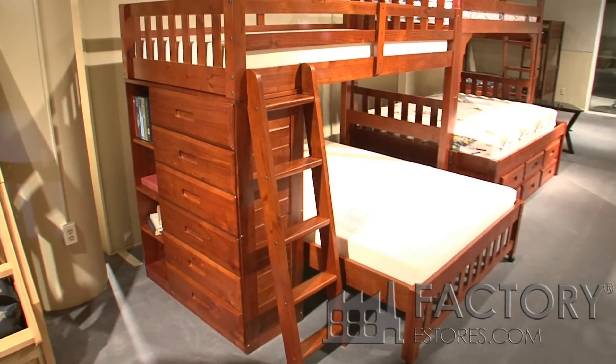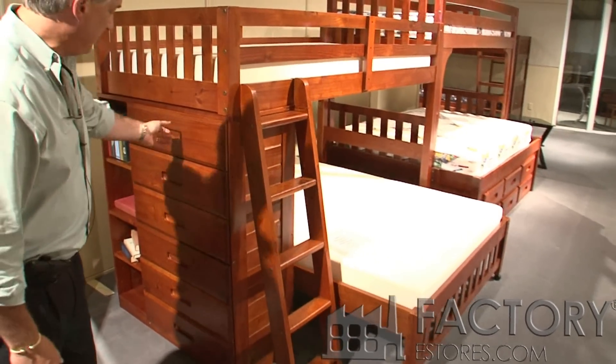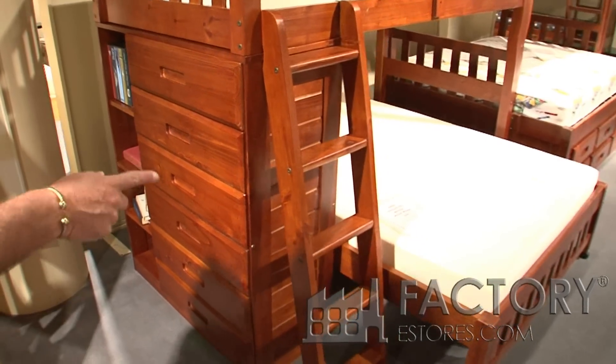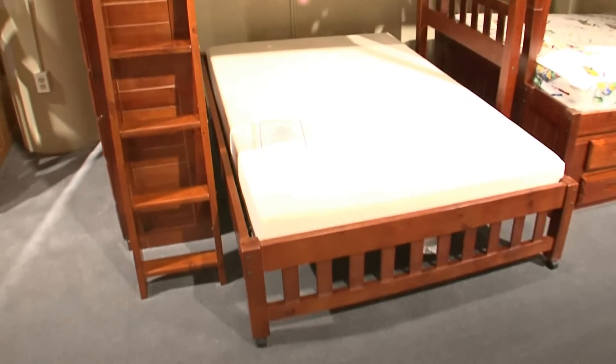This is the 2805 Twin Over Full Loft. It's the same one — it has all the same selling features: the six drawers built into the end with a bookshelf, twin bed on top, and a full size pull-out caster bed on the bottom.